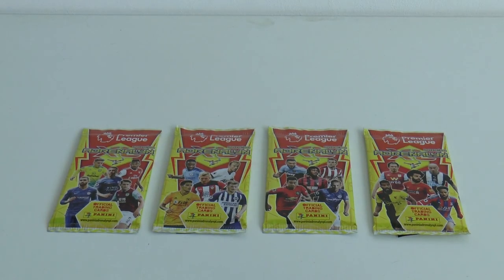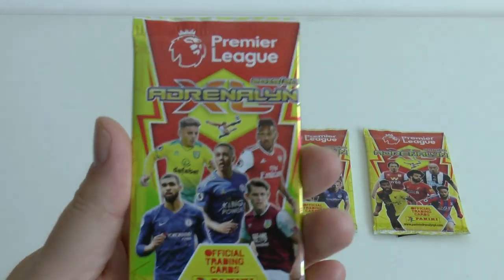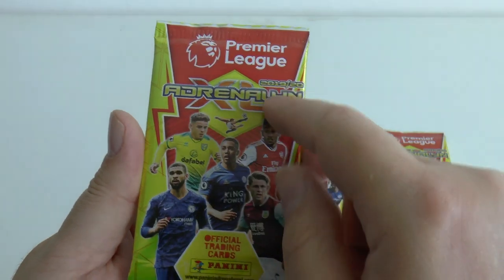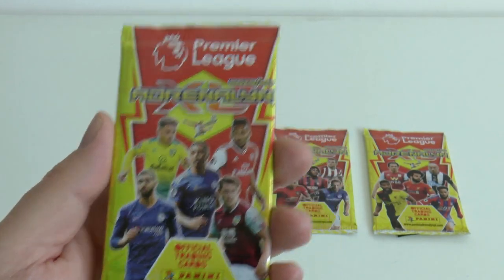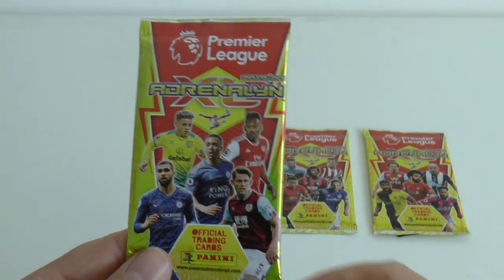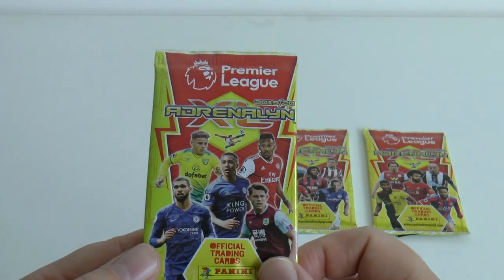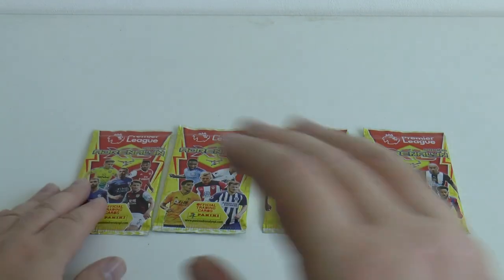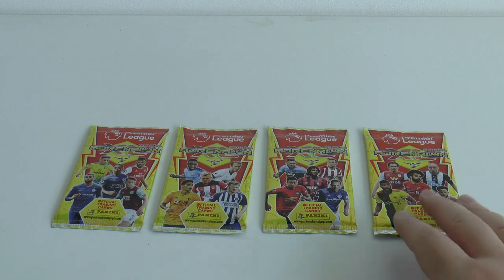Hi guys and welcome to the YouTube premiere of the Panini Adrenaline XL Premier League 2019-20 season trading cards. Of course the official Premier League cards, now for the first time in 26 years Panini has that English Premier League licence. I can't wait to get these packets open - we've only got a mediocre 4 packets in this video but I just wanted to show you the different pack types.